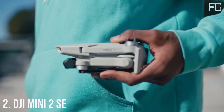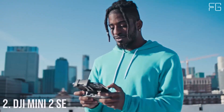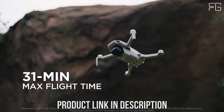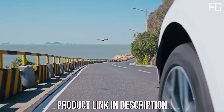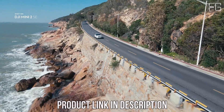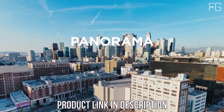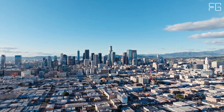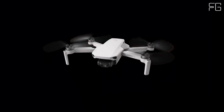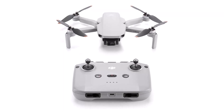Number 2: DJI Mini 2 SE. Are you a beginner looking to step into the world of drones? Meet the DJI Mini 2 SE, a lightweight marvel packed with features to elevate your aerial adventures. Weighing less than 249 grams, the DJI Mini 2 SE is incredibly lightweight and portable. Whether you're embarking on a hike or a road trip, this compact drone is easy to carry along, ensuring you never miss a moment to capture stunning aerial footage. For recreational flyers, the DJI Mini 2 SE falls below the weight threshold, meaning you don't need FAA registration or remote ID. Enjoy hassle-free flying and explore the skies with peace of mind.